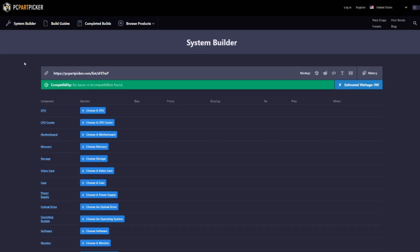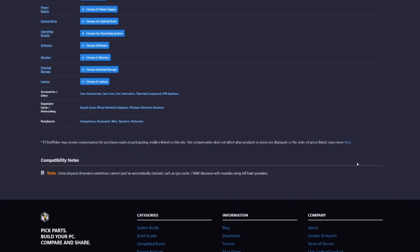Click on system builder and it opens up a screen like this. You can see in the top corner it has your estimated wattage — zero watts because I haven't added anything. It has the compatibility viewer and it even gives you a link. When you're done doing your system build, you can share this link and friends and other PC builders can give you tips on what you should change. At the bottom is where you'll see your total.